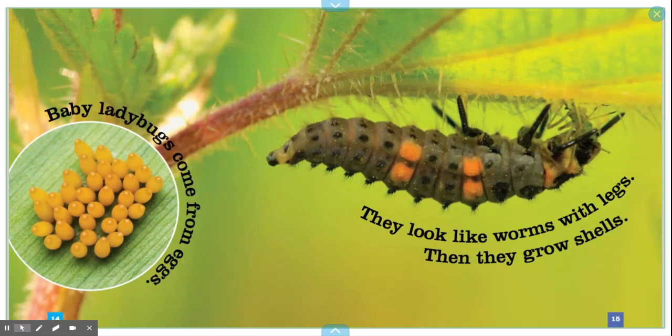Baby ladybugs come from eggs. They look like worms with legs. Then they grow shells.